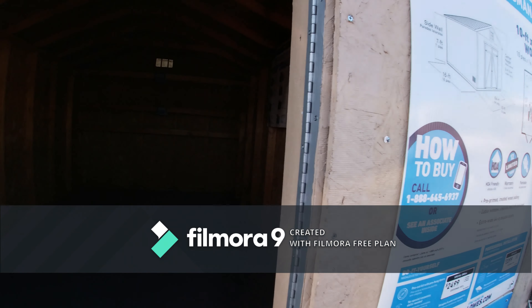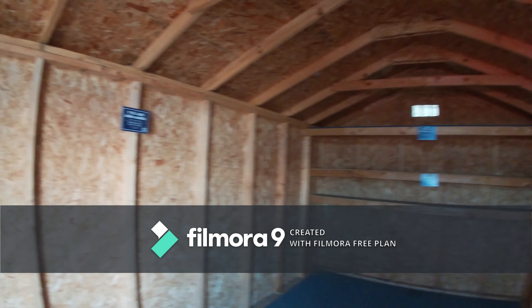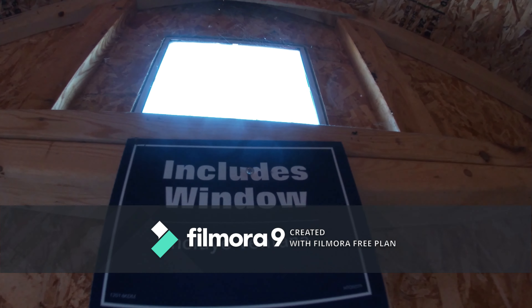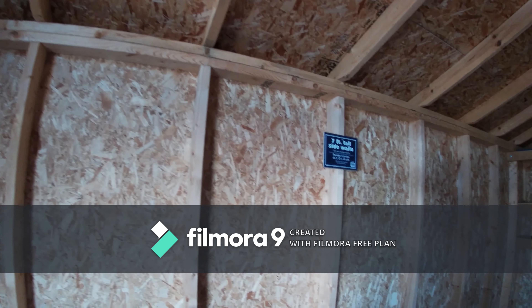Now I'll show you this window, if you want to call it a window — I don't think it really is a window. If you look in here, there's the window, as you guys can see. And there's where it says 'includes window.' Ha ha ha. If you want to call it a window, I guess it is, but you could always add things in here if you want.